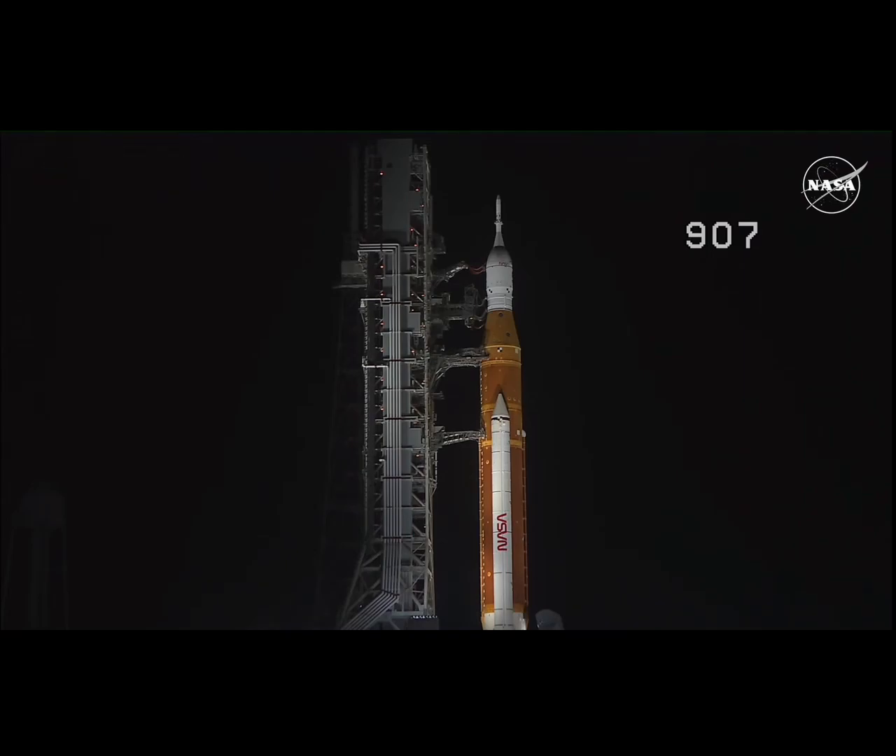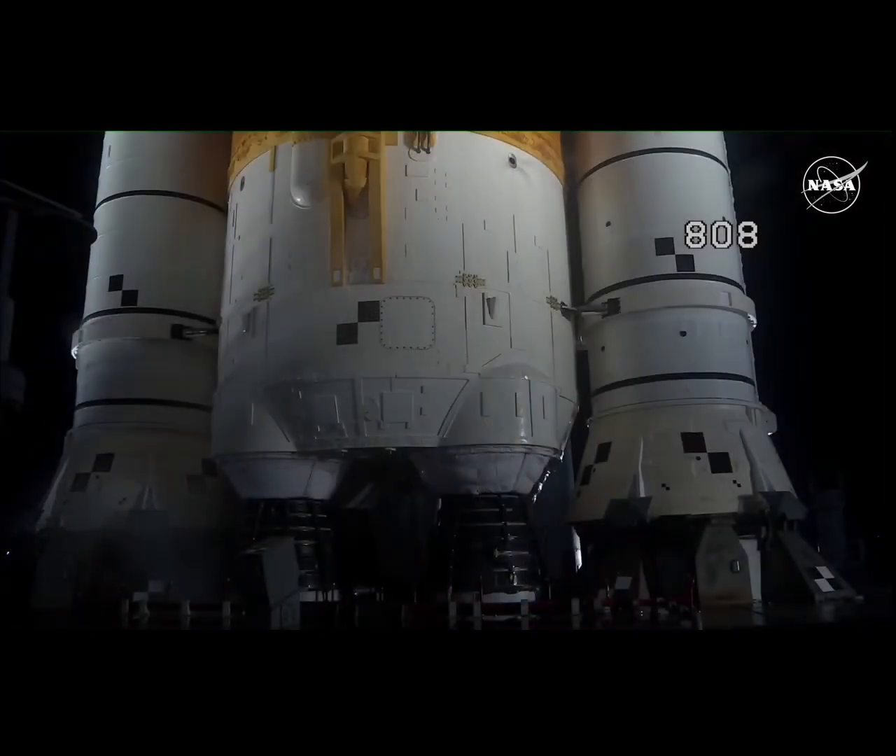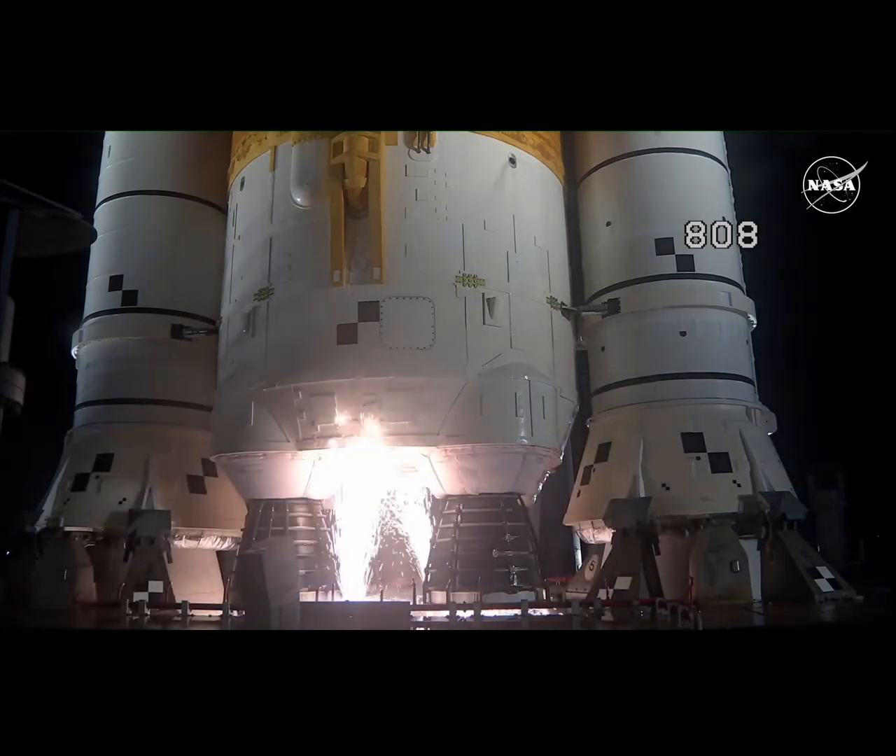The Space Launch System is now counting down to liftoff of Orion on its maiden voyage to the moon. Launch team can no longer recycle the count. Sound suppressor water now flowing under the ML.